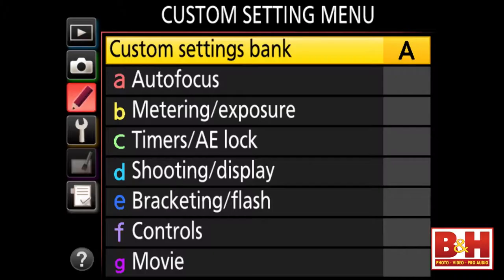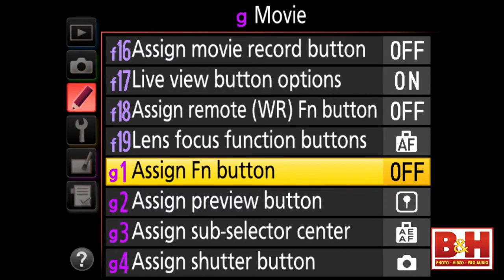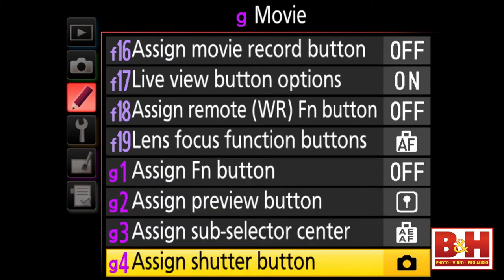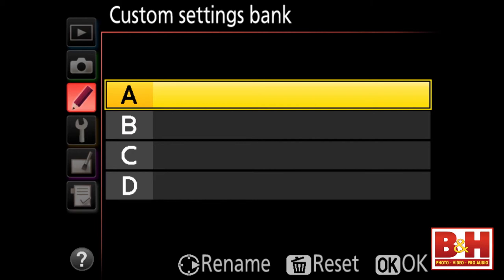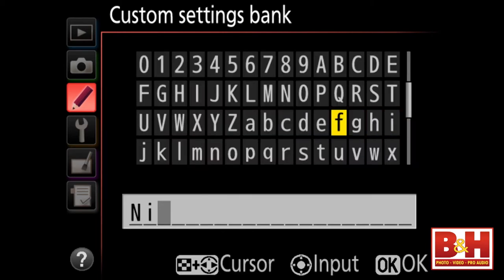Both the D4 and the new D4S are incredibly customizable. You can program or reprogram most any controller or button on the camera, including the shutter button. So if you want a remote trigger to start movie recording instead of shooting stills, you can do that. You can also adjust auto ISO settings based on the focal length of the lens you're using. And there are four shooting menu banks — named A, B, C, and D by default — but you can rename them to store all your custom settings.